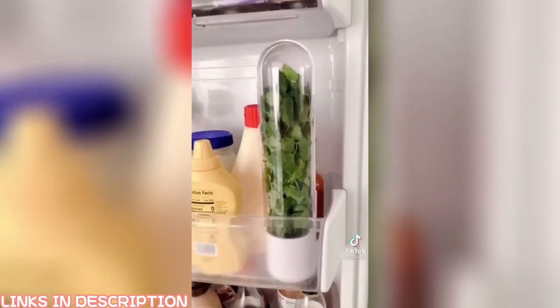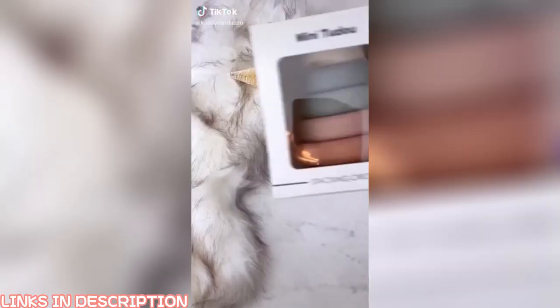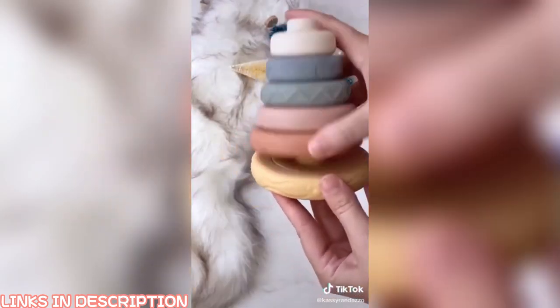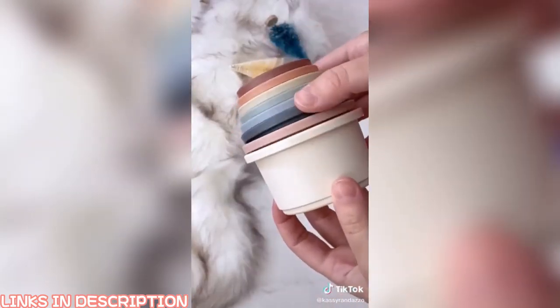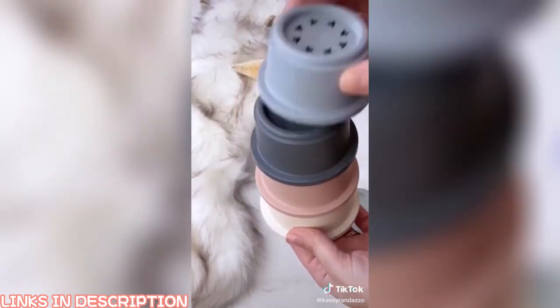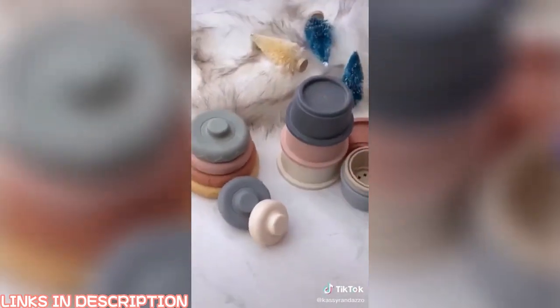Amazon baby gifts that are super aesthetically pleasing: first, this silicone stacking circle — the material is perfect for little babies, especially those who are teething, and the soft muted colors make it so cute. Next, these plastic stacking cups — the colors are beautiful, great for on the go and in the bathtub. Both are under $15 and linked in my bio.